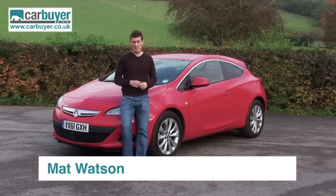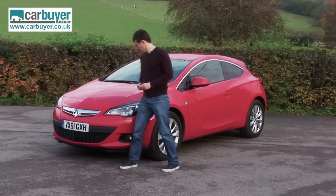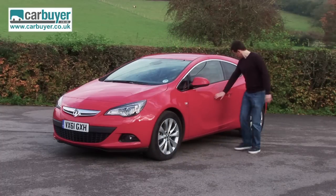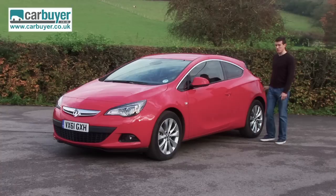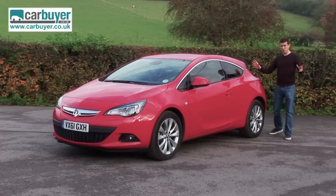I know I've already done a review of the Vauxhall Astra, but this is the new GTC, the three-door coupe model. Pretty much every single panel you see — the front, the sides, this swooping bit here, the curved roof — it's all completely new. None of it's carried over from the five-door model.